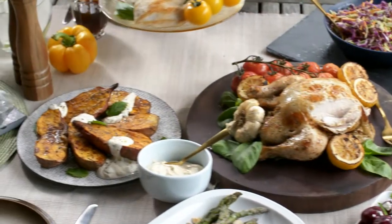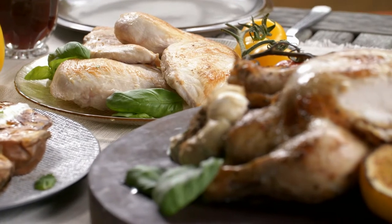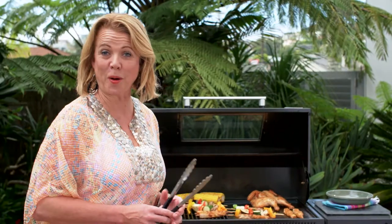Waitoa Free Range makes summer meals with friends or family a breeze. Delicious, fresh, free-range chicken. Perfect for sizzling on the barbecue or popping in the oven. Waitoa makes cooking as inspirational or as quick and easy as you choose.